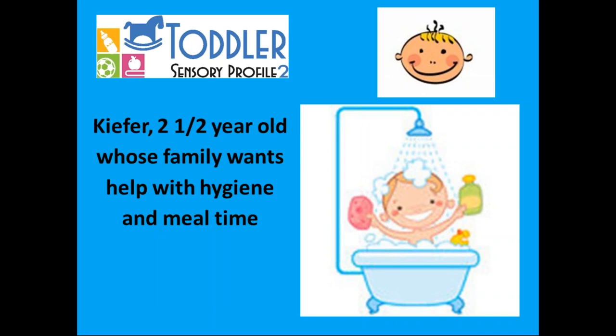Kiefer had difficulty with self-calming in his history. He always cried when he was being held and he cried a lot when he was riding in the car. By his parents' report, he withdrew from situations when he was upset by shutting down — he'd stop interacting with his parents and with his favorite toys when he would shut down. His family visited a developmental team when he was younger, consulting with a developmental pediatrician, an occupational therapist, and a developmental psychologist. They gave Kiefer a diagnosis of regulatory disorder, which is from the zero to three manual.